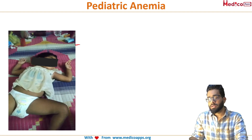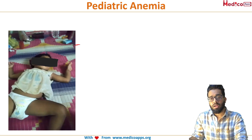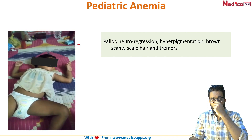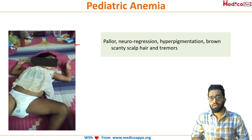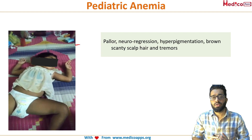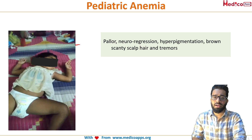This is a tremor disorder associated with megaloblastic anemia. Along with the tremors, the child also had a history of neural regression, hyperpigmentation on the knuckles, and hair changes. So can you guess what this condition is? This is Infantile Tremor Syndrome.